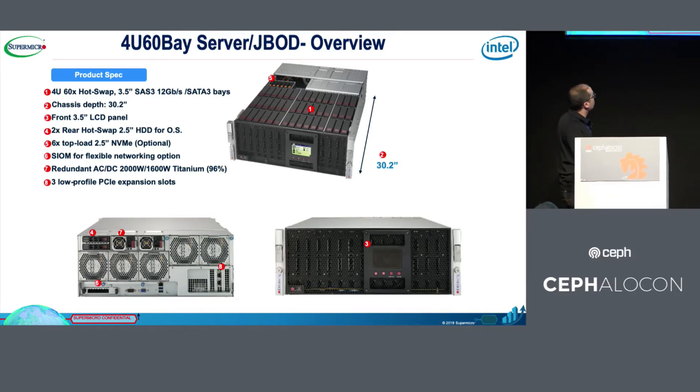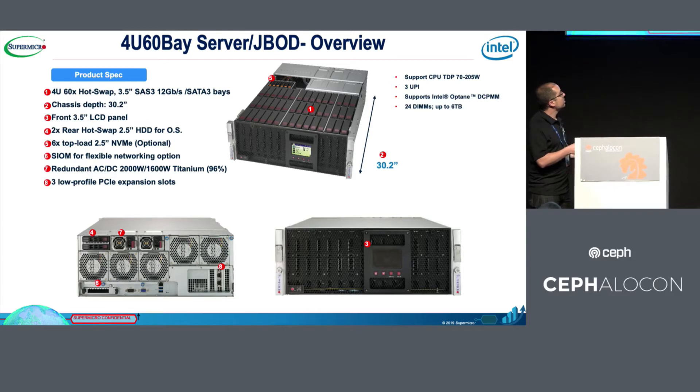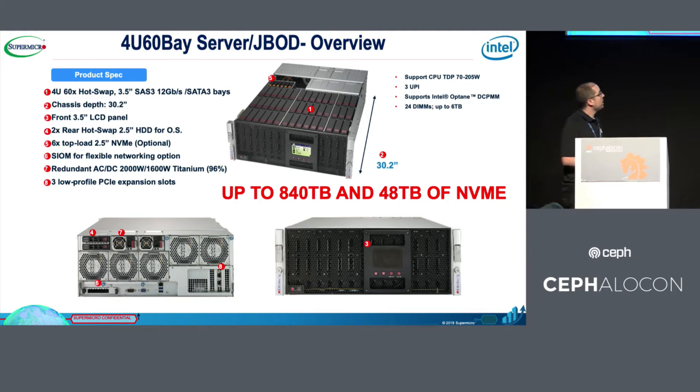It's also possible to include two DOM drives for the installed operating system. Hardware is very important to support all of this storage. This server supports dual 205-watt Platinum Intel Cascade Lake CPUs, with three UPI links between the CPUs to support all PCIe communications. It also supports 24 DIMMs of memory, up to 6 terabytes of DRAM. The result is, in only one server, up to 8,840 terabytes of total storage and up to 48 terabytes of NVMe in the same server, without Optane DC.